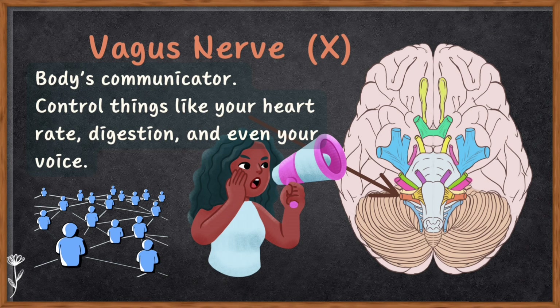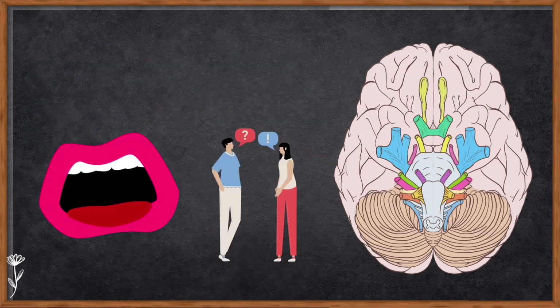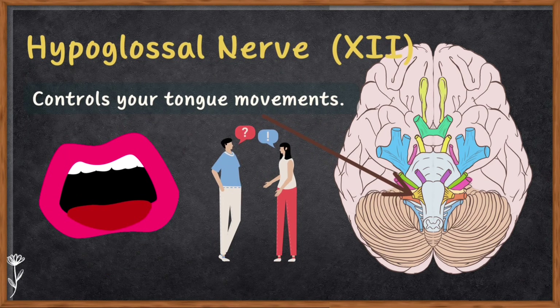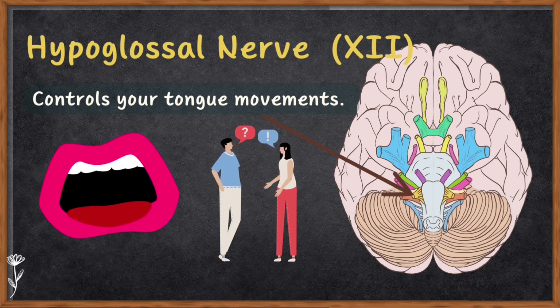Number ten is the vagus nerve — it's like the body's communicator, sending messages to and from your brain to control things like heart rate, digestion, and even your voice. Number eleven is the accessory nerve — it works with other nerves to control your neck and shoulder muscles, allowing you to move your head and shoulders. Number twelve is the hypoglossal nerve — last but not least, this nerve controls your tongue movement, letting you talk, swallow, or stick your tongue out.